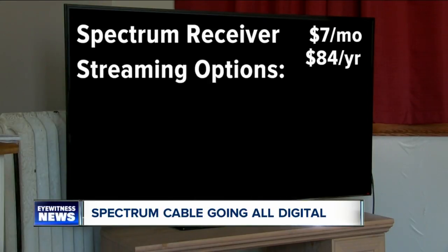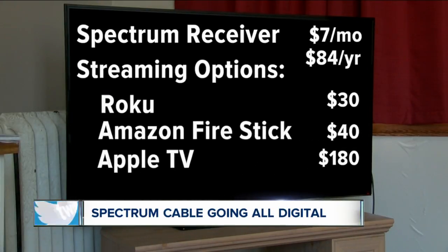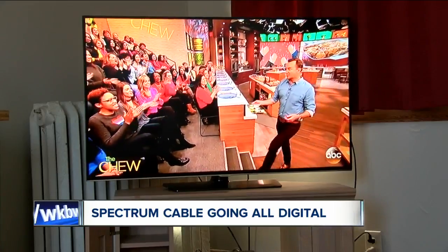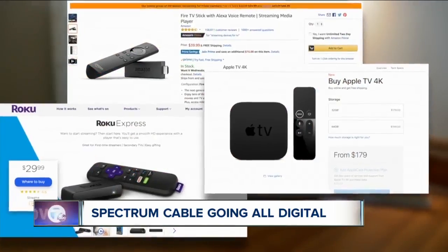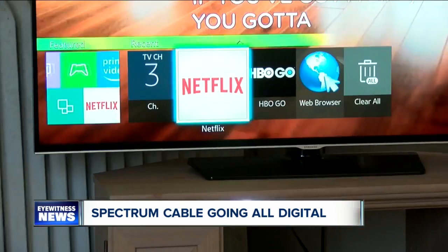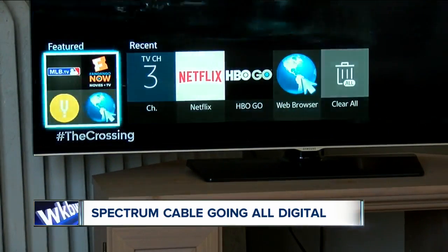Another option is to buy a streaming device. Roku starts at $30, Amazon Fire Stick $40, and Apple TV $180. These devices are a one-time purchase, and then you have unlimited access to live TV as long as you have a Spectrum cable subscription. Using one of these devices lets you download the free Spectrum app to watch live TV. You can also get the app on certain smart TVs and other internet-connected devices.